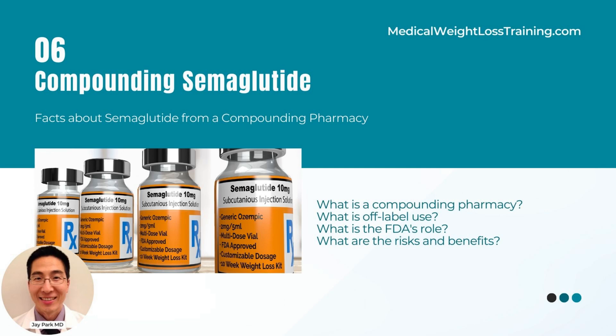Industry insiders speculate that compounding pharmacists could be giving patients semaglutide sodium, a cheaper and modified version that is intended for research use only. Compounding pharmacies could also be purchasing high doses of semaglutide from wholesalers and then separating it into smaller dosages or mixing it with other drug ingredients.